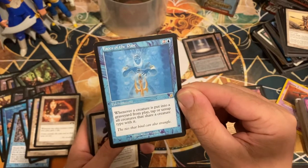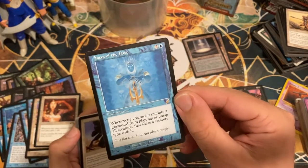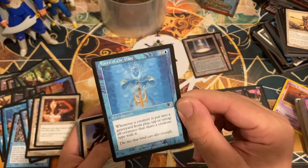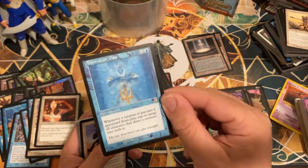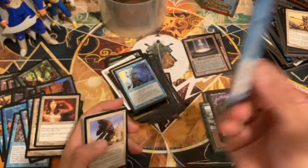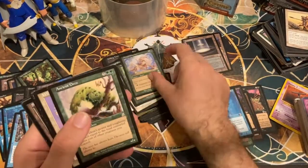Eric just loved Massacre — we've got a playset of Massacres all sleeved up. Crossbow Drover, an Eighth Edition Rod of Ruin. Faces of the Past — almost skipped over it — three mana enchantment: whenever a creature is put in a graveyard, tap or untap all creatures that share a creature type with it. You could create a bunch of tokens, sac a token, give all your creatures vigilance, abuse activated abilities — the more I talk about it, the better this card sounds.